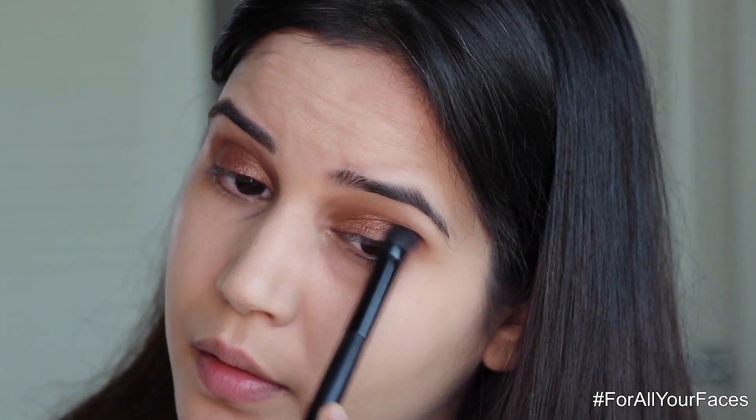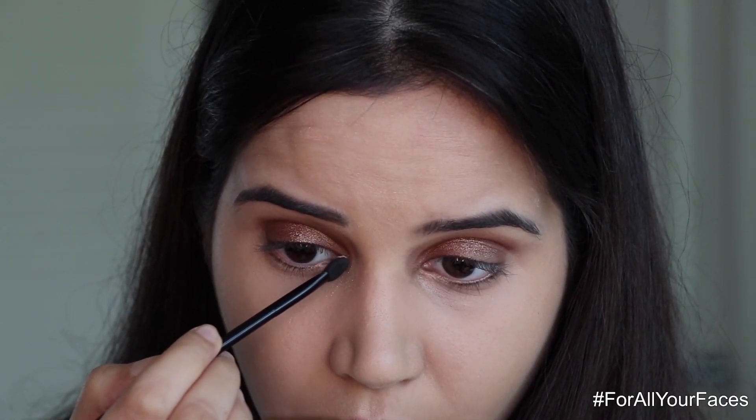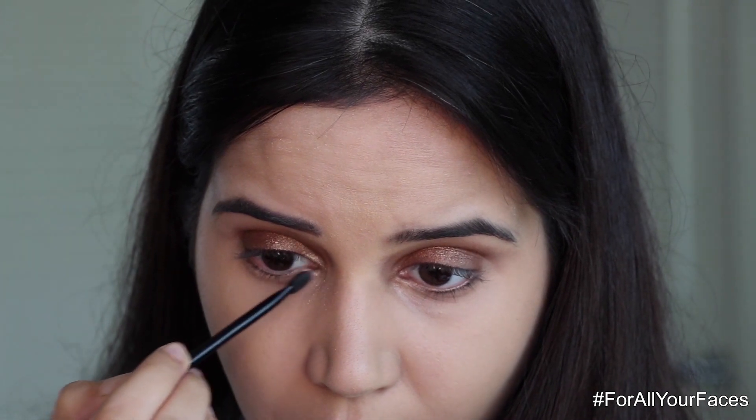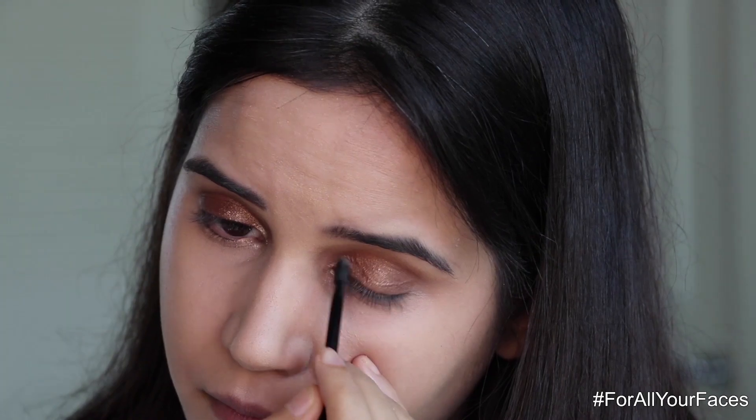Make sure once you're done, you blend everything really really well so nothing looks patchy. In the end I'm going to use the golden shade and apply it. That was easy and it looks very elegant — I'm done with my eyeshadow.